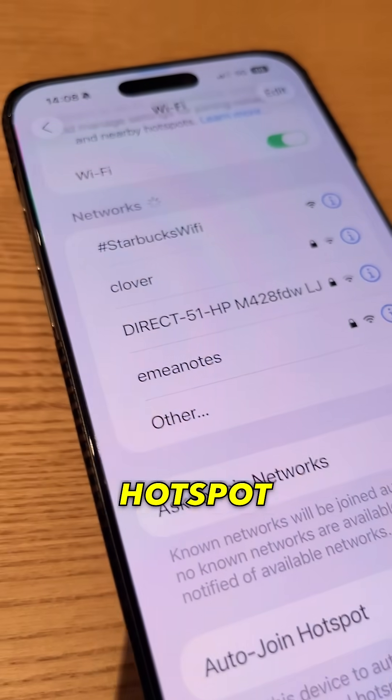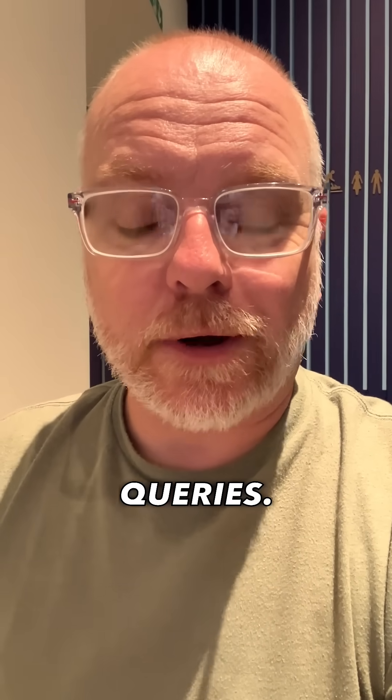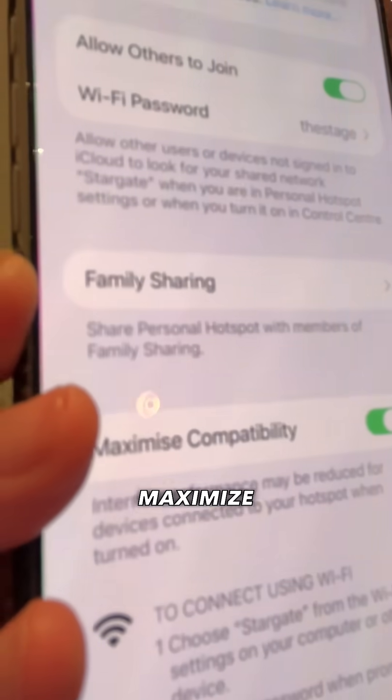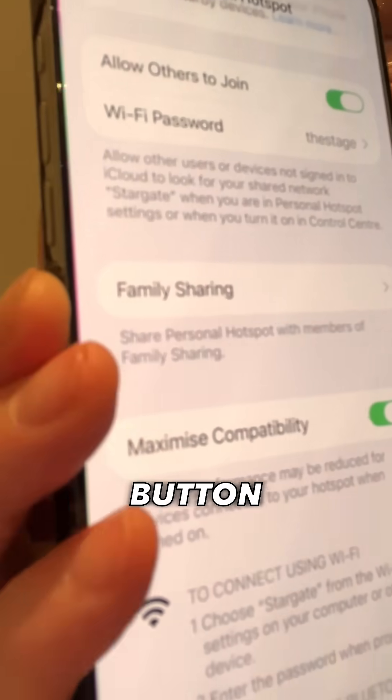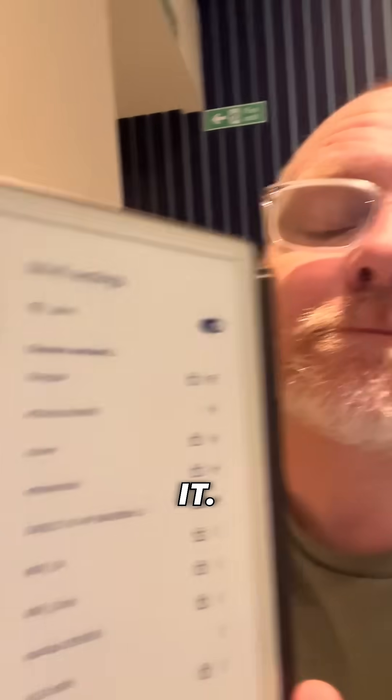I've discovered an answer to at least one of my queries. You have to tap the 'Maximize Compatibility' button right here within the hotspot settings, and sure enough it has found it. There you go — that's one of my problems solved.